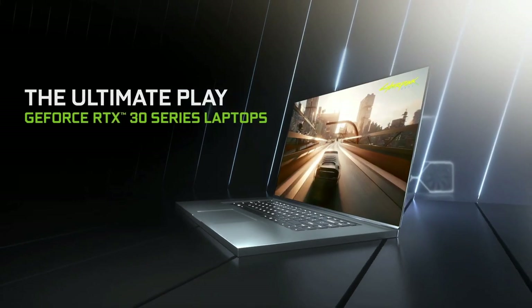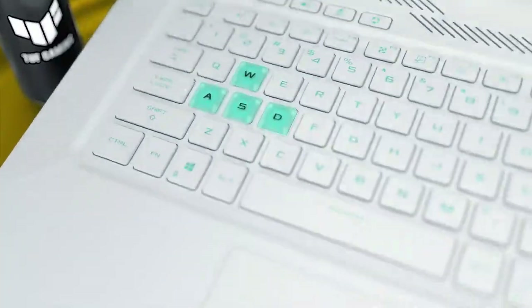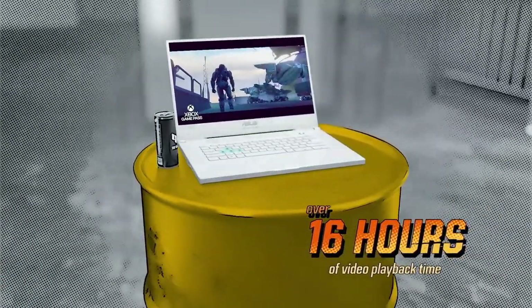Overall, the new TUF Dash F15 with a better single-core performance-driven processor, 2 times better and newer GPU, higher battery life, and faster storage type, outperforms the Acer Helios 300.